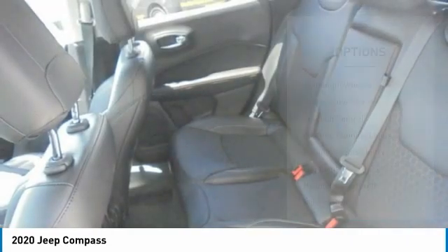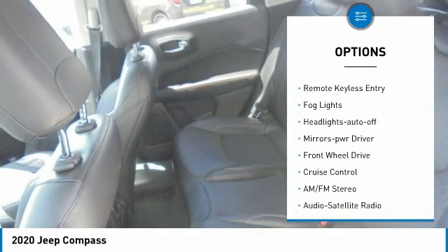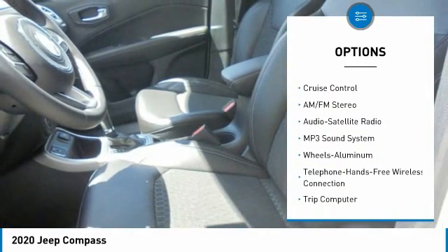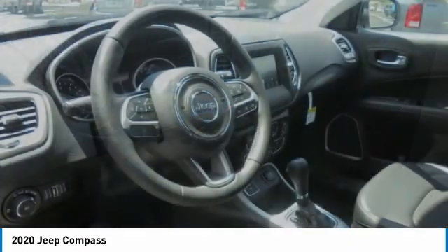Here are some of this vehicle's great options: aluminum wheels, heated side mirrors, traction control, daytime running lights, remote keyless entry, fog lights, headlights auto-off, mirror memory, FWD, and cruise control.